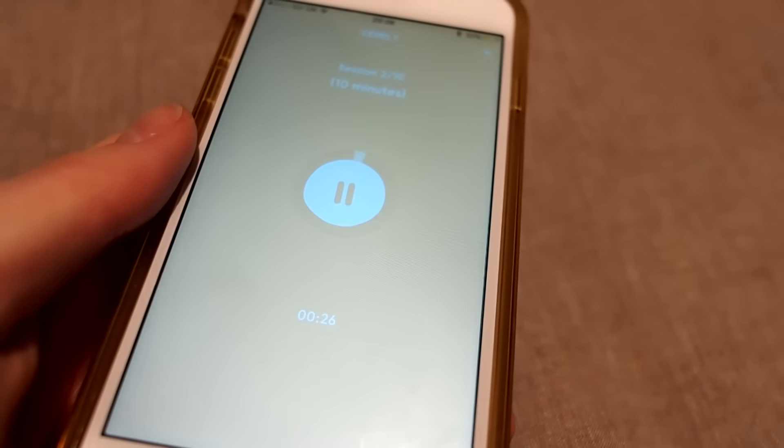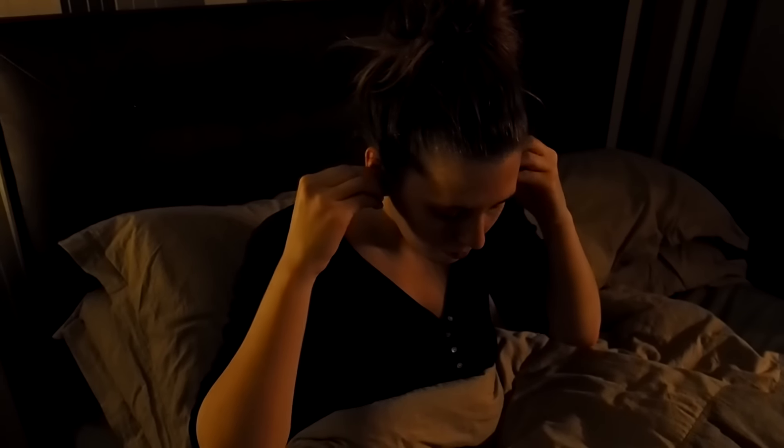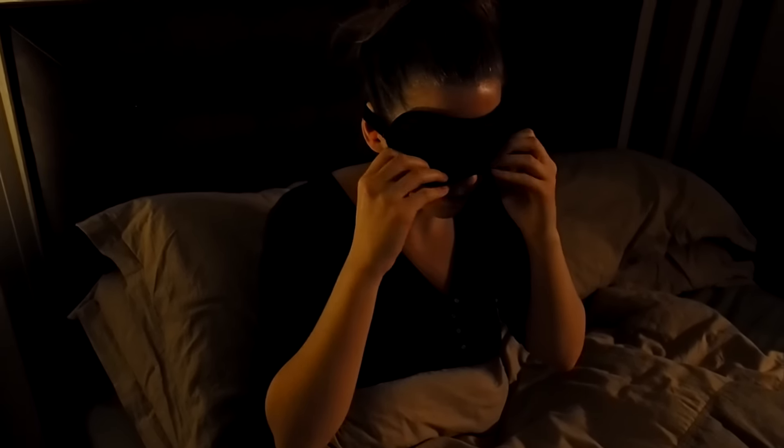Doing 10 minutes of meditation and breathing exercises really helps to clear your mind before you try and get to sleep. And if I really want a great night's sleep, I actually use ear plugs and an eye mask — they were really uncomfortable when I first started using them, but you quickly get used to it.